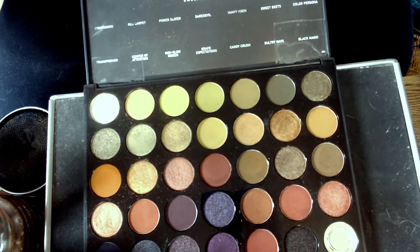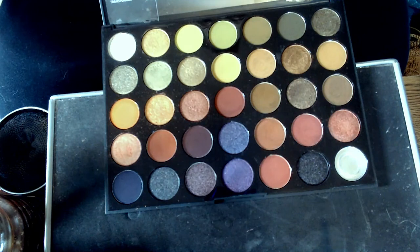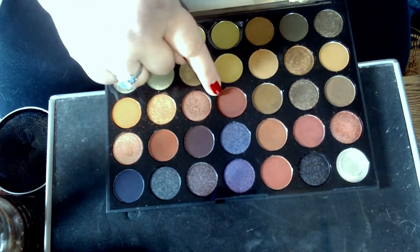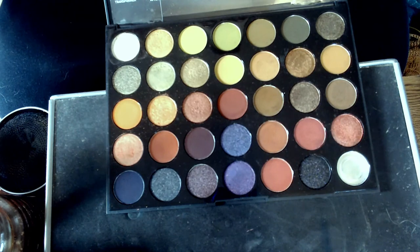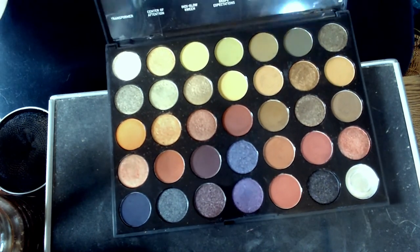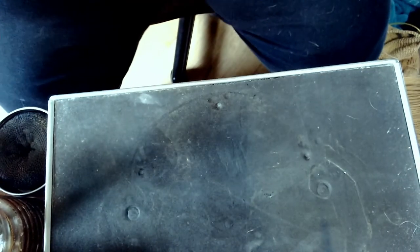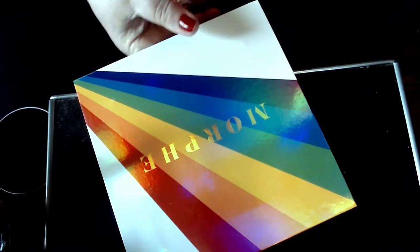There's this gorgeous purple here, and there's a wine color here too. There's a wine color over in the other palette as well. I might have to look at a couple of palettes to find all the colors, but I'm not going to lose everything I like about that little Natasha Denona once I run out of it.